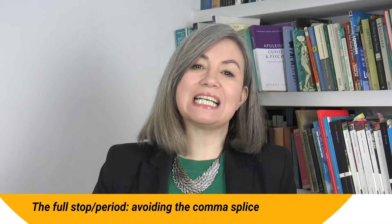The full stop or period has several uses, but it's most often used in a declarative sentence. That's just a fancy way of saying a sentence that's making a statement, as opposed to a question or an exclamation, in which case you'd use a question mark or an exclamation mark.